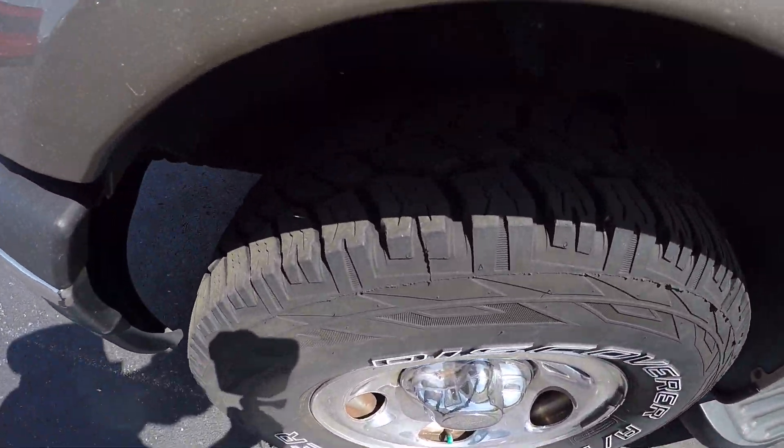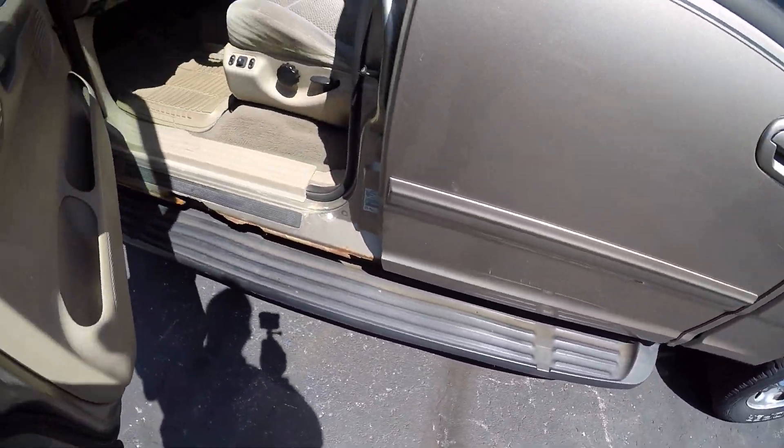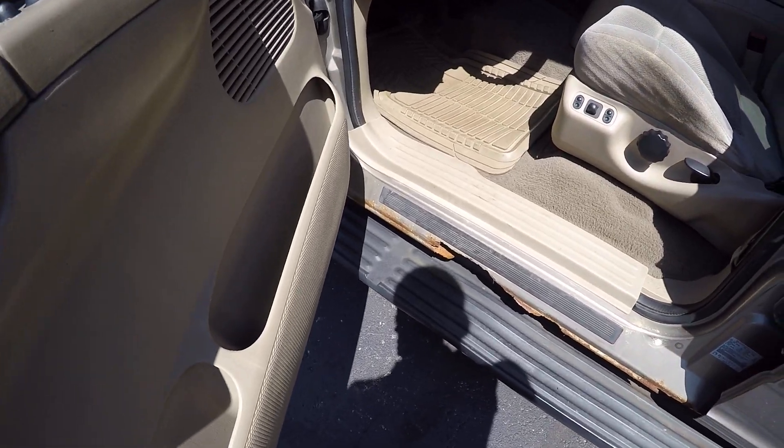It seems to have really good shape on the tires. The rockers are rusted out here on it.